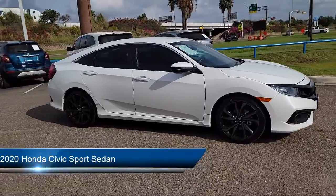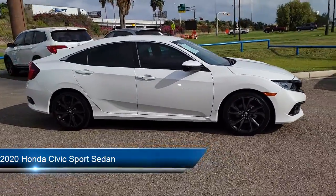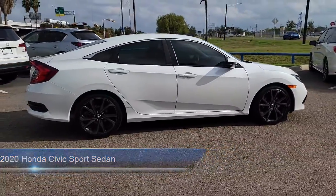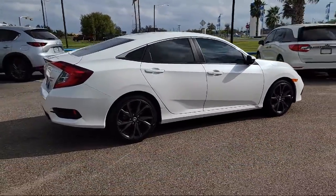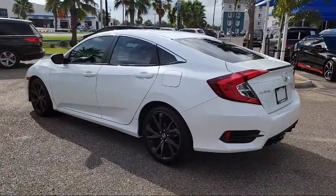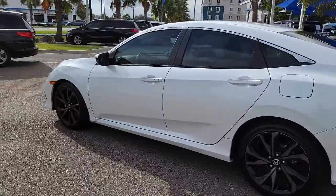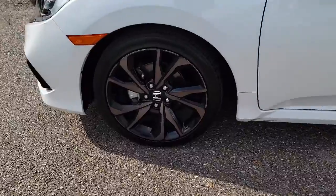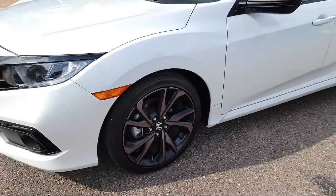This vehicle comes equipped with dual front side impact airbags, alloy wheels, keyless entry, auto high beam headlamp control, split fold down rear seat, steering wheel controls, Apple CarPlay and Android Auto, fully automatic headlights, rear spoiler, rear view camera, and has less than 15,000 miles on the odometer.